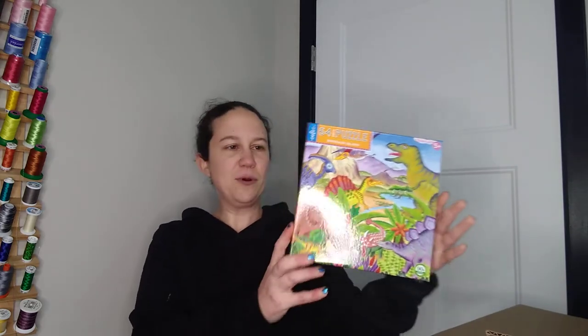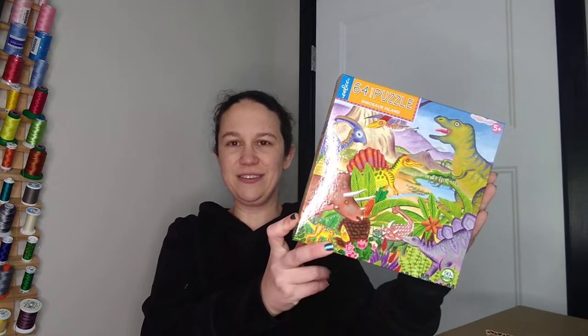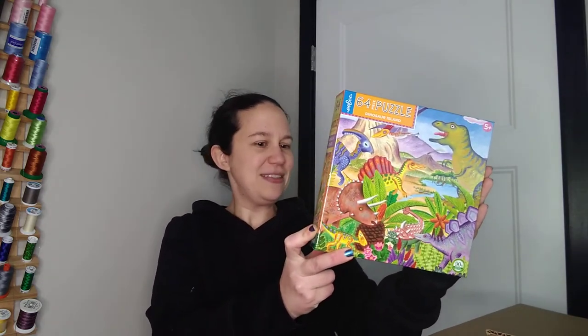Up next, this is a 64-piece puzzle by Eboo. I haven't done an Eboo puzzle yet — I'm really excited about this one. Both of my kids really like dinosaurs, so this is going to be a great one. I'll probably feature a couple of these on the channel to talk about whether the quality is good and if I recommend the brand.